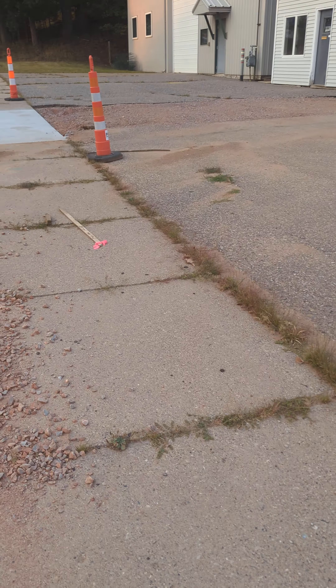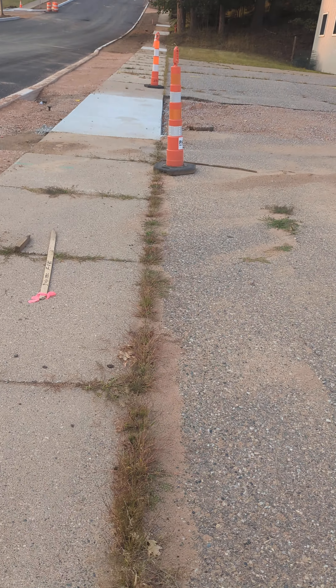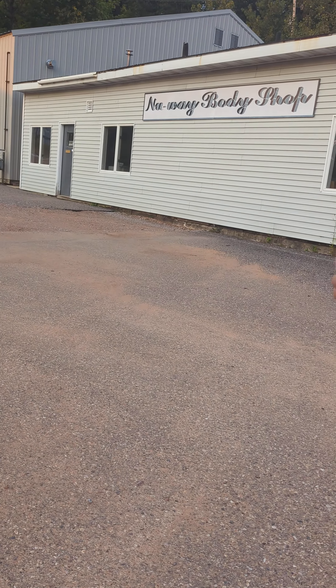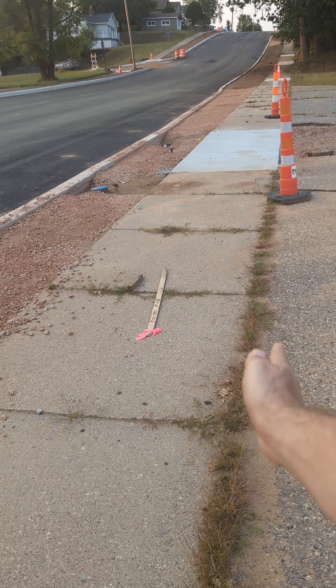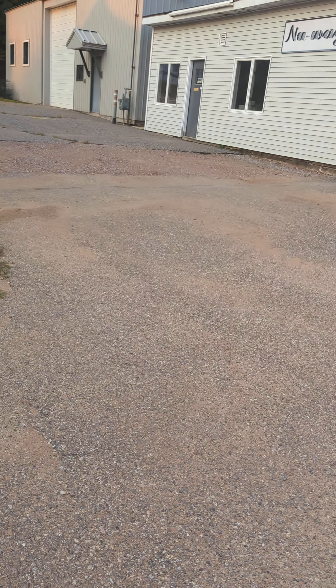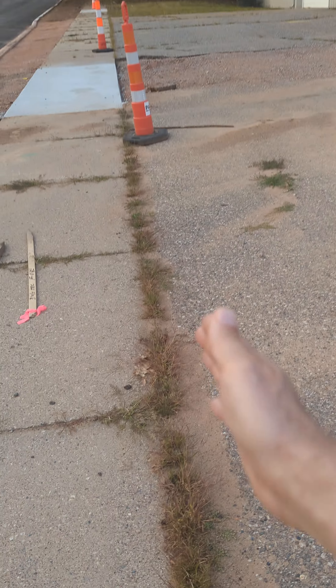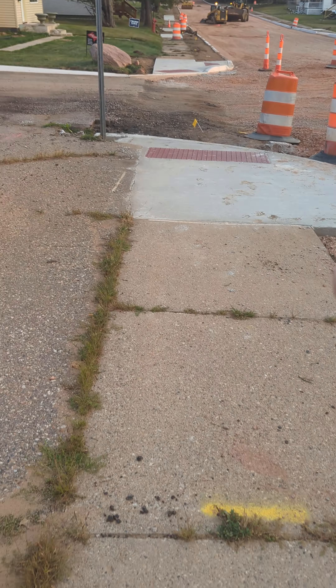This will be the new sidewalk. Here is the property line — this is the city, and this may be the owner's side. There's something called a property line, where the city or government owns the roads. When they buy a business, there will be a property line — something like this where the government cannot step in. You can put a sign here: private property. And from here, everybody can walk. This side is public.